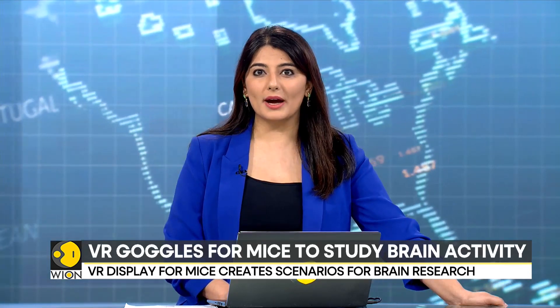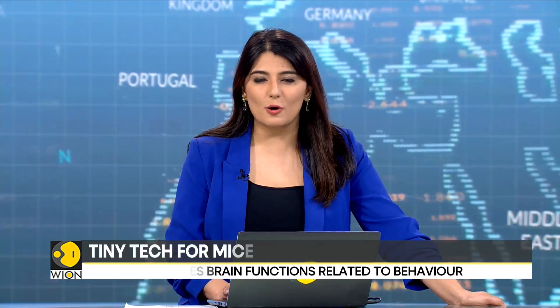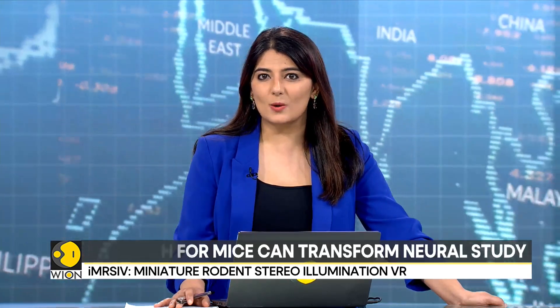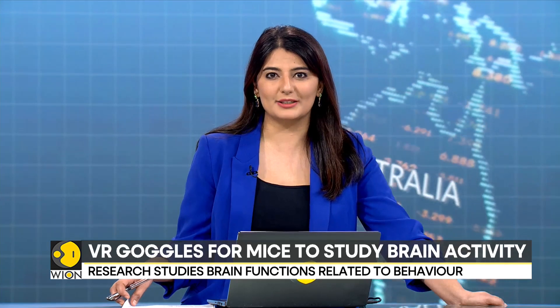In a tech development that might sound bizarre at first, scientists are making mice wear virtual reality goggles. At Illinois Northwestern University, scientists have embraced the unusual by developing tiny VR goggles named Immersive. This scientific study is an attempt to explore how mice's brains respond to swooping predators. Unlike traditional setups, these goggles cover the mouse's face and body, creating a more immersive experience for studying their brain activity.